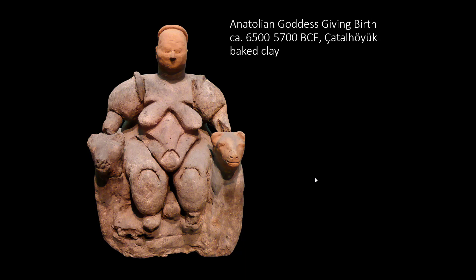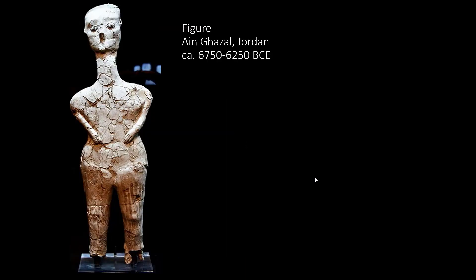This is our second example of Neolithic sculpture. This one is from a site near Amman in Jordan, occupied from the late 8th through the late 6th millennium BCE. What we see here is one of over 30 sculptures of a similar style and type, and they were found distributed among two pits. Perhaps what's going on here is that these figures were ritually buried within these pits.